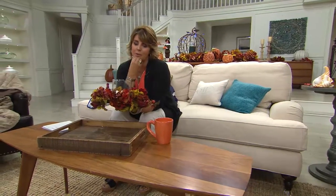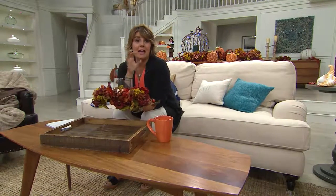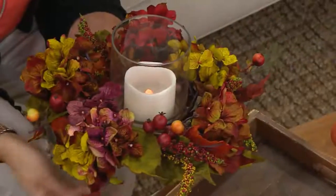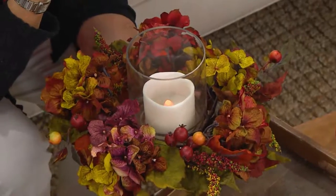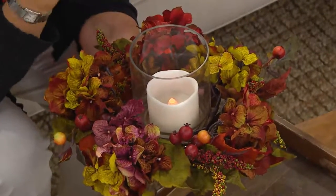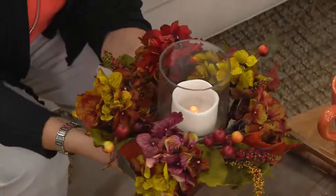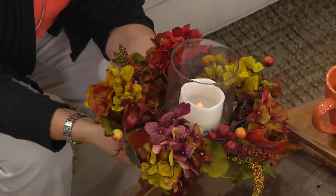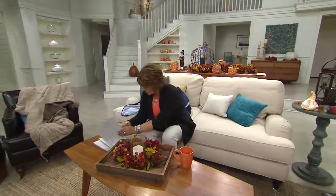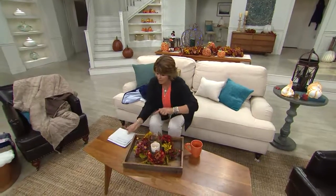This works on your kitchen table, on your beautiful island, on a coffee table, down a beautiful console table in a hallway, in an entryway, or sent as a gift. Think about sending this to your daughter or your son and daughter-in-law because they're hosting Thanksgiving this year. They can enjoy it from September all the way until December 1st. The centerpiece measures about 13 inches in diameter.